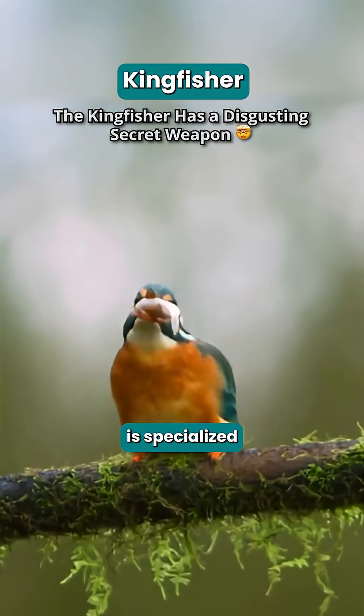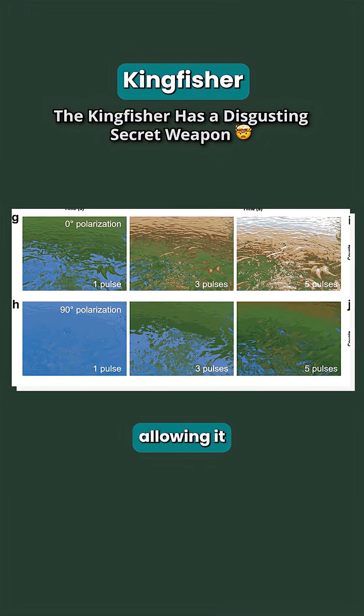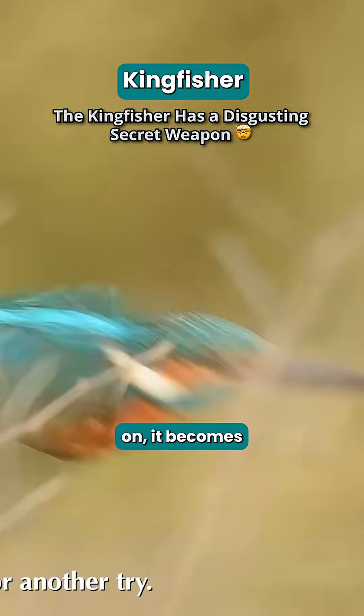Its secret is specialized vision that instantly corrects for the water's light refraction, allowing it to pinpoint a fish's exact location from above. Once it locks on,